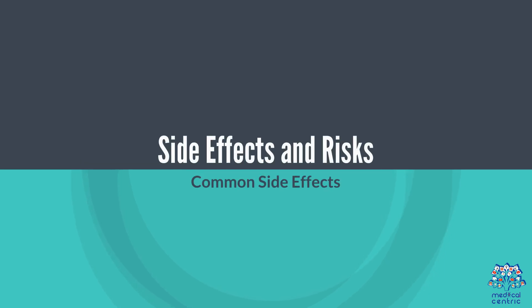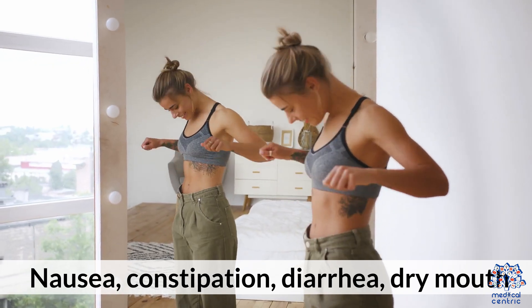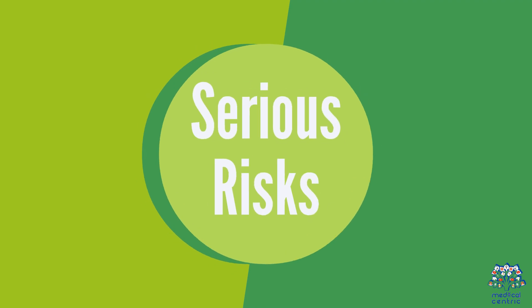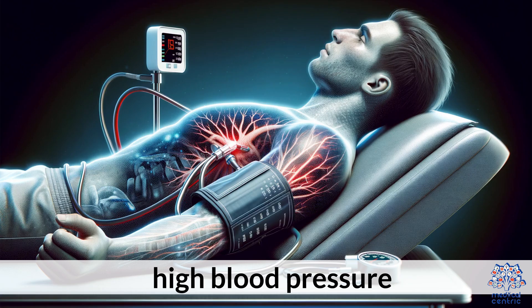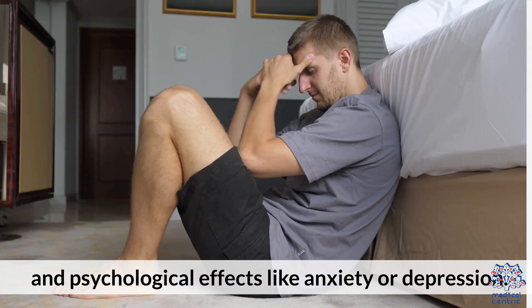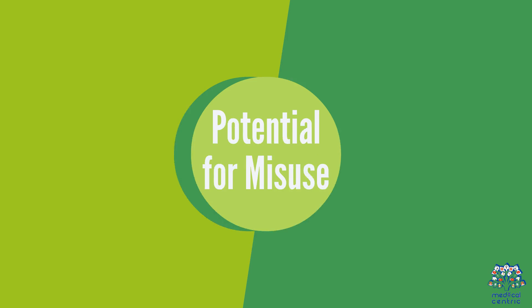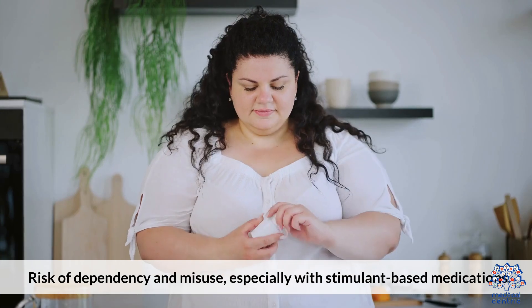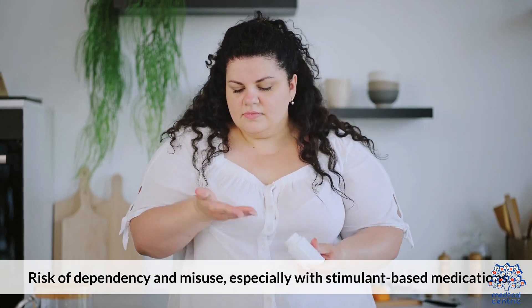Side Effects and Risks. Common side effects include nausea, constipation, diarrhea, dry mouth, and insomnia. Serious risks include increased heart rate, high blood pressure, liver damage, and psychological effects like anxiety or depression. There is also a potential for misuse, including the risk of dependency, especially with stimulant-based medications.